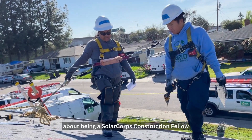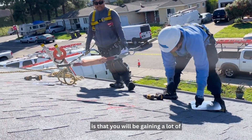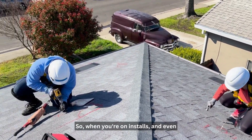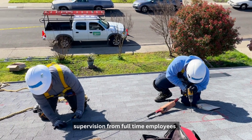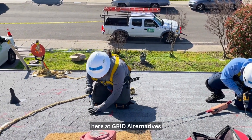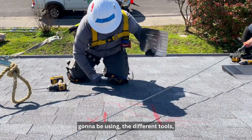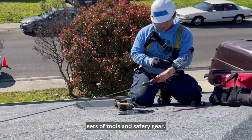One thing that you should know about being a solar core construction fellow is that you will be gaining a lot of hands-on interactive experience. When you're on installs and even prior, you get a lot of guidance and supervision from full-time employees here at Grid Alternatives about the different parts that you're going to be using, the different tools, as well as being set up with your own sets of tools and safety gear.